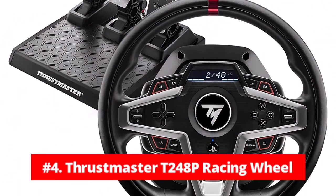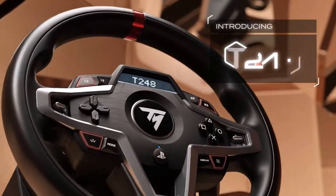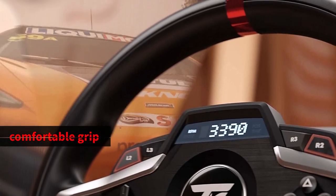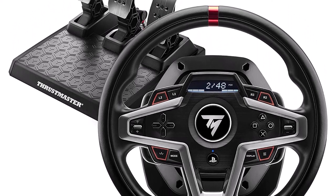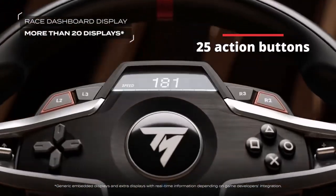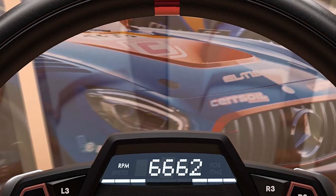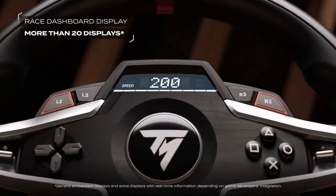At number 4 is the Thrustmaster T248P Racing Wheel. The T248P is a premium gaming accessory that will take your racing experience to a whole new level. With its sleek and stylish design, this racing wheel provides a comfortable grip with leather wrapping on the outer-facing portion of the wheel. The versatile wheel shape is well-suited for all racing game styles. With up to 25 action buttons, including two dual-position encoders, you'll have all the controls you need right at your fingertips. One of the standout features is the interactive race dashboard with a selection of more than 20 different displays on the wheel's screen.